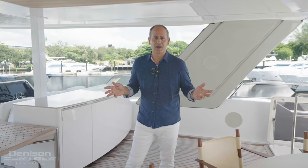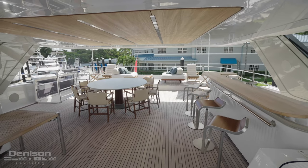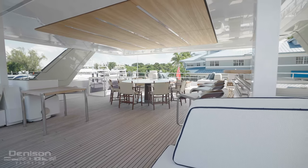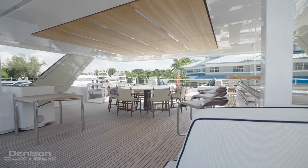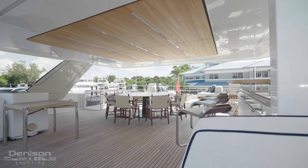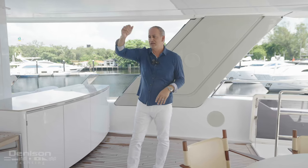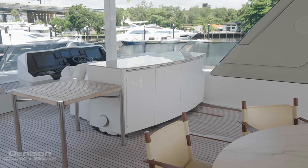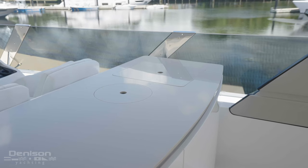We're going to start today's tour on Pronto up here in the Flybridge, one of my favorite spaces. This is a tremendous space with 69 square meters of outdoor space, protected by this hard top with custom inlaid lighting and teak wood. To the starboard here, we have a cabinet with refrigerator, sink, and champagne chiller.